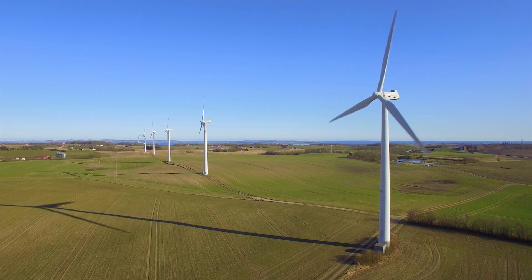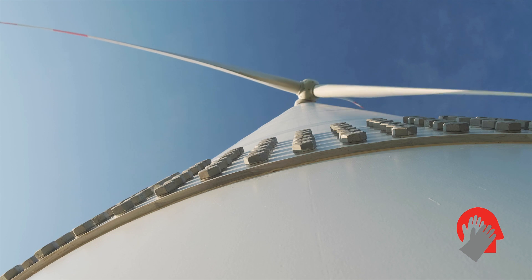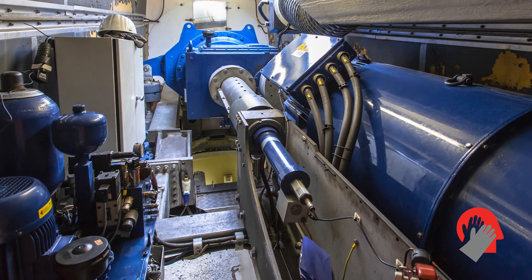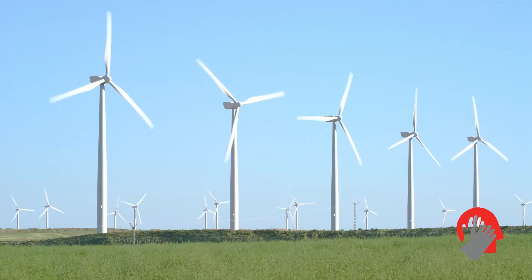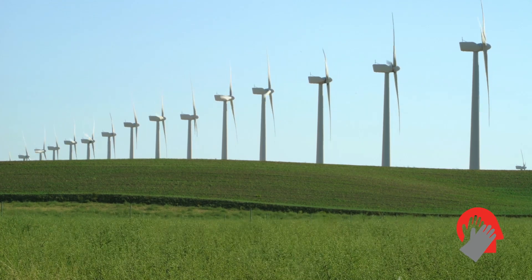Wind power or energy is the process of creating electricity using the wind to provide mechanical power through wind turbines to turn electric generators. With the ever-growing demand for more energy to supply increasing populations, wind power is one of the most widely used sources of renewable energy on the planet.